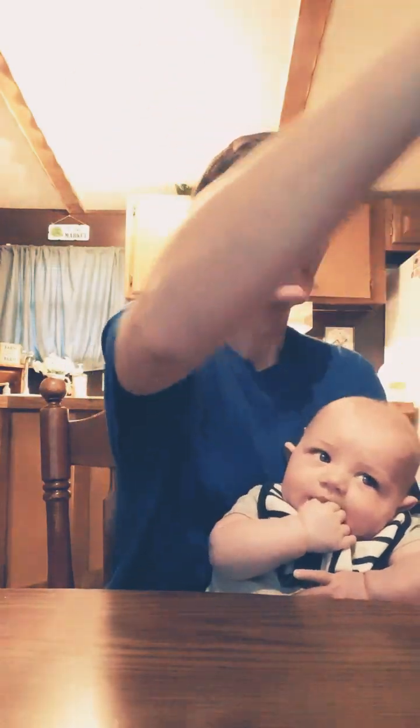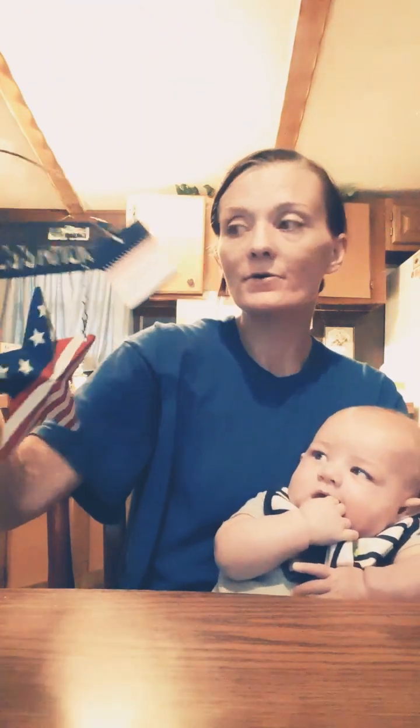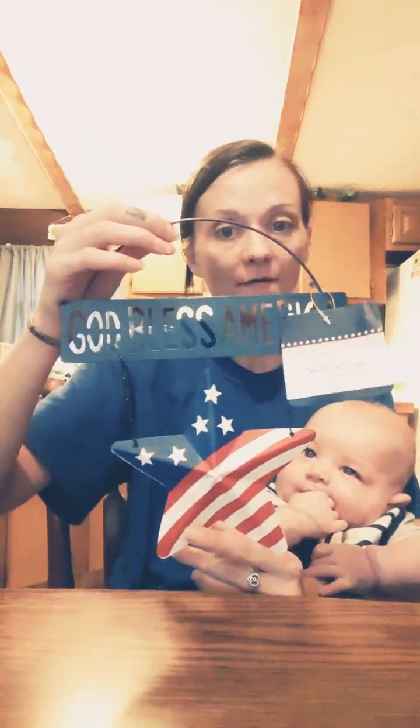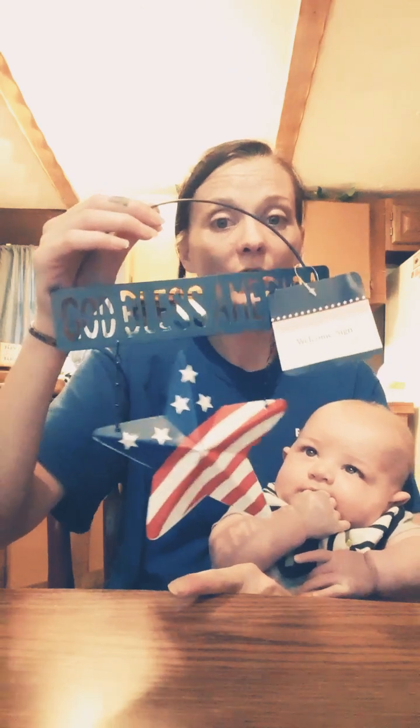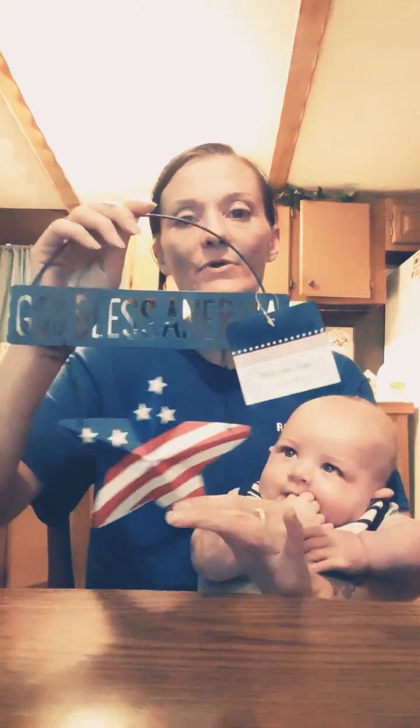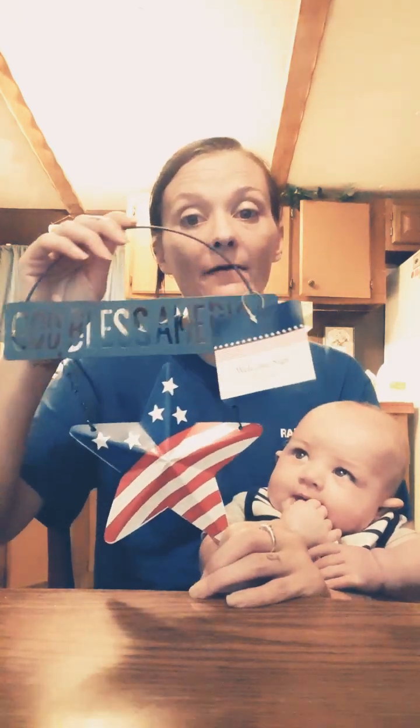The last thing I got for decor — I got this little welcome sign. It says 'God Bless America.' I love the star on this; the star is what I like the most. Their 4th of July / Memorial Day section was kind of picked over. They had a few new things, but this one was new to the store I went into.